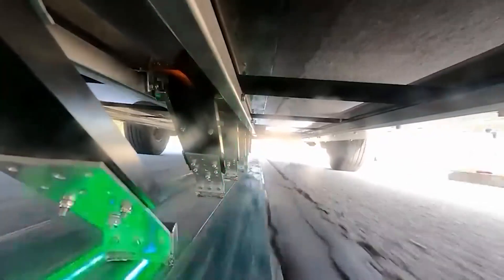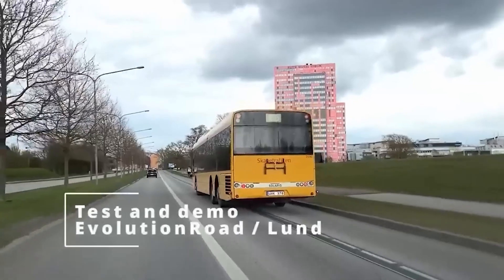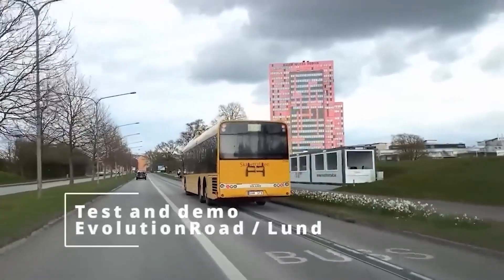What's so cool about this charging road? Well, it's incredibly versatile — it can charge almost any vehicle, from passenger cars to big rigs.